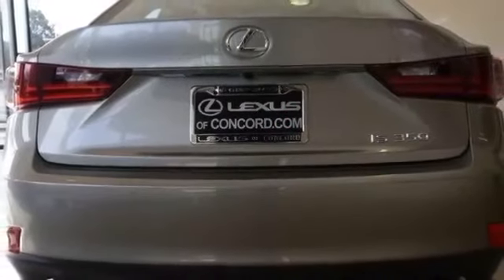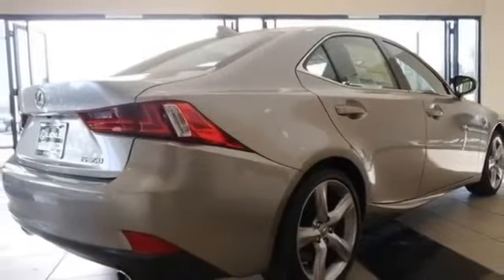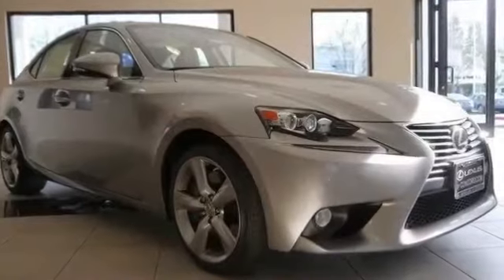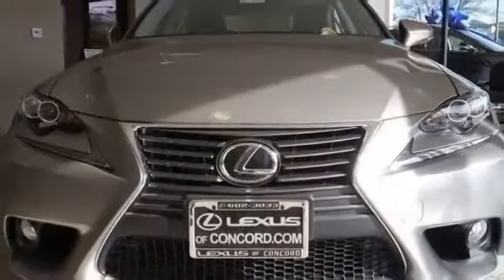4-wheel disc brakes, MFM, adjustable steering wheel, advanced front lighting system, air conditioning, alloy wheels, anti-lock brakes, anti-theft system, auto-dimming mirror, automatic headlights, audio adapter.